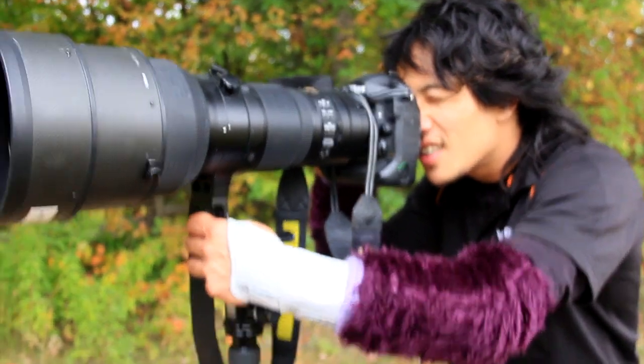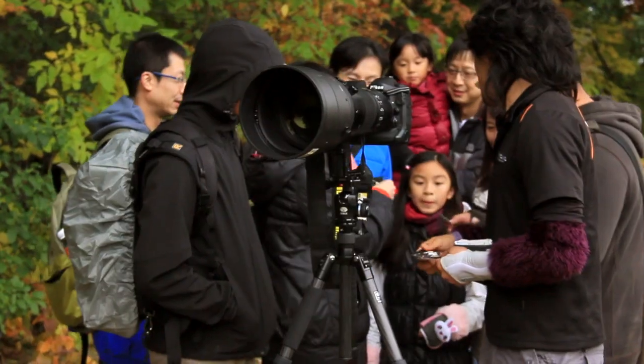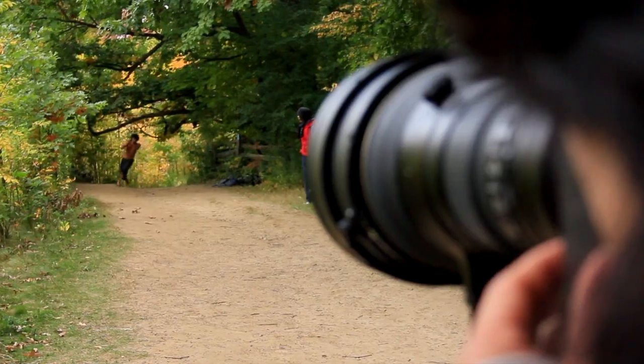We wanted to put the Nikon D4's 11 frames per second to the test and create some amazing levitation imagery using Michael's magical talents.